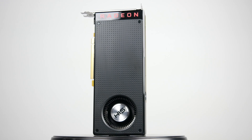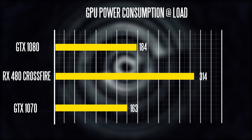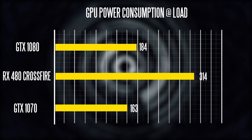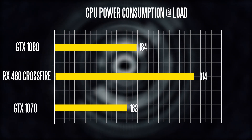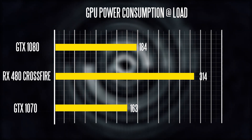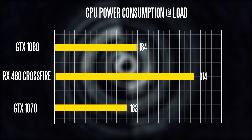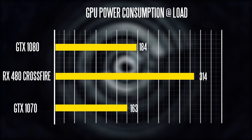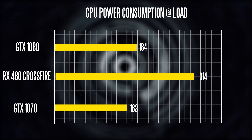In terms of power consumption, two RX 480s in Crossfire will take significantly more power than a single GTX 1080. The GTX 1080 hovers around 180 watts, whereas the two RX 480s in Crossfire draw just the GPUs alone at almost over 300 watts — a significant difference. You'll want to make sure you have a decent power supply if you're going to run any multi-GPU setup.